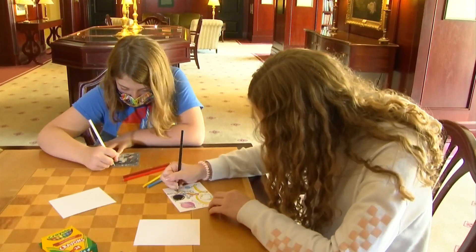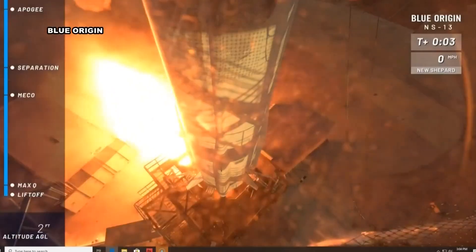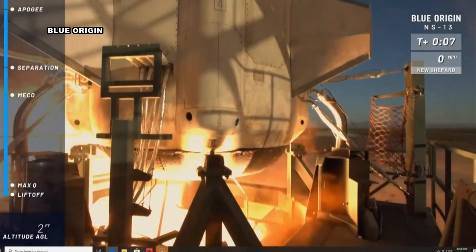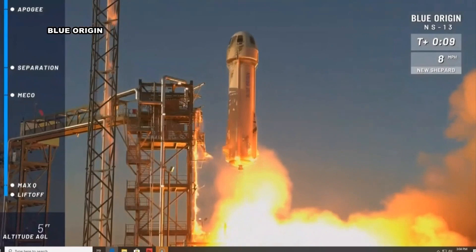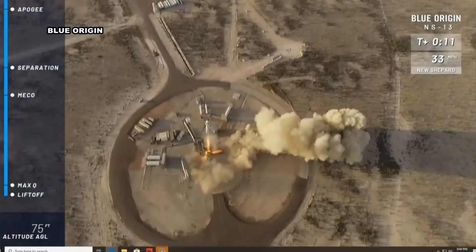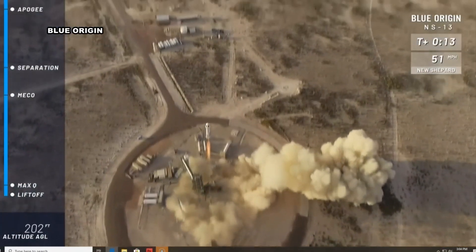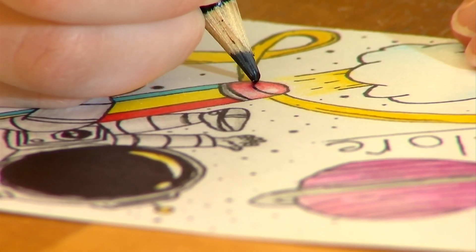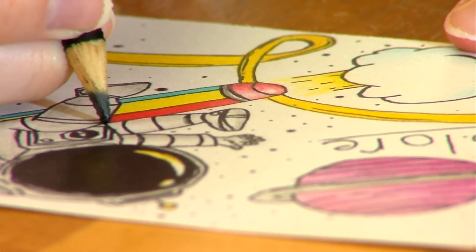Their imaginations ran wild as they filled out the blank card. It's all part of a new space project called Blue Origin from Amazon CEO. To think that a little piece of paper that they're going to color on is going to be put on one of the New Shepard rockets, sent to outer space, stamped with 'flown to space,' and then sent back to them — I can't imagine a cooler memento for a kid than something like that.